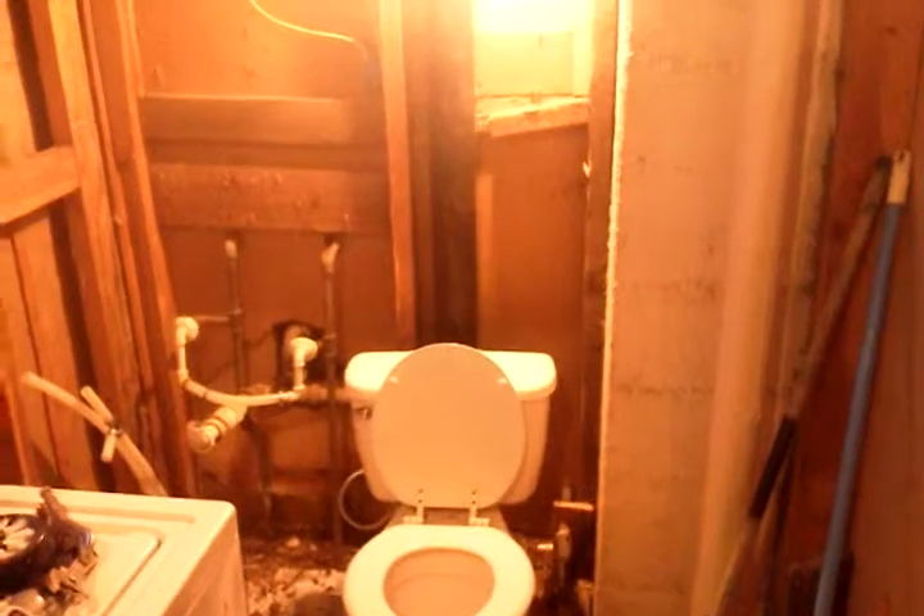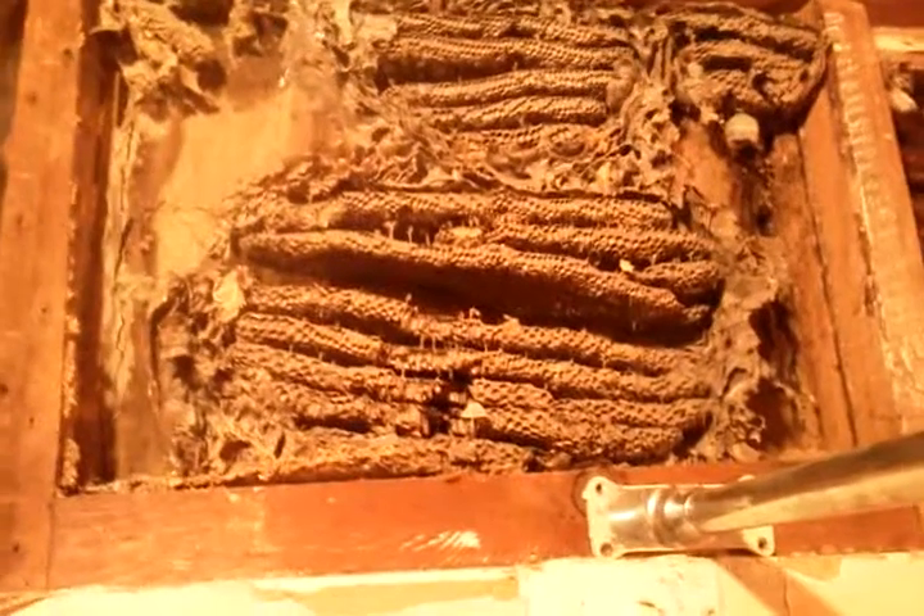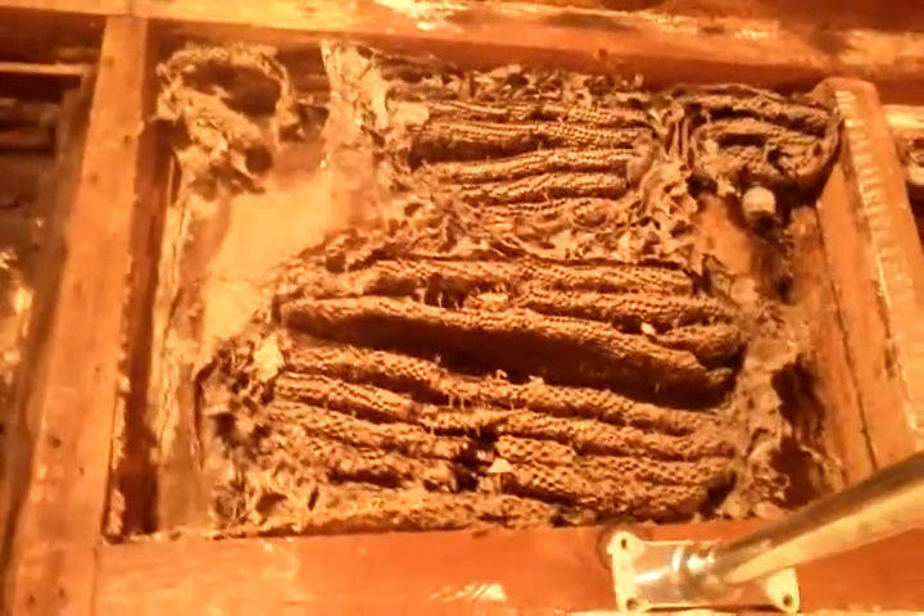Hello everybody, welcome to my small house bathroom makeover. What I'd like to show you today is we've got all the old particle board ripped out. There's a nice little addition — there used to be a window here. At one time somebody covered it up with plywood and they obviously didn't caulk it very well, because some wasps got into the wall and have been creating quite the nest. That's just some of the stuff you discover when you're remodeling very old houses.